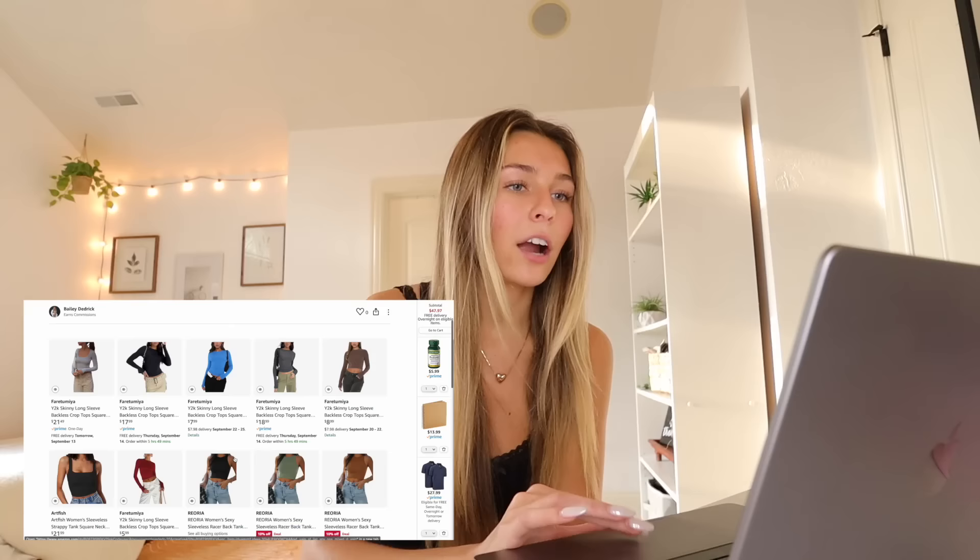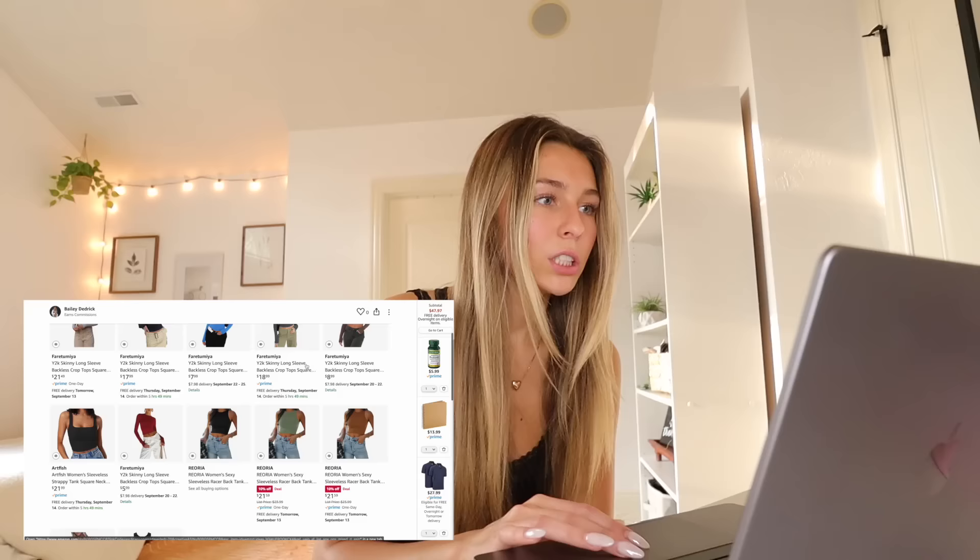We're gonna start with basics because basics are the foundation of all the outfits I'm planning for Europe. We could go to Skims or Aritzia for solid basics, but I'm trying to save my bank account, so we're starting on Amazon. The best place to find cute Amazon clothes is Amazon storefronts — so many creators have them. I also have an Amazon storefront linked in the description if you're interested.